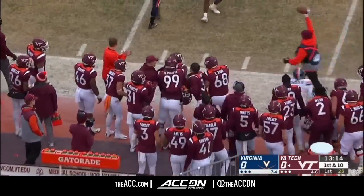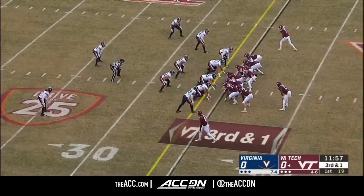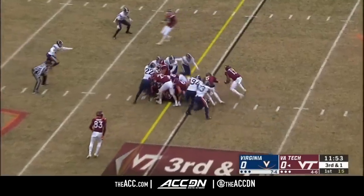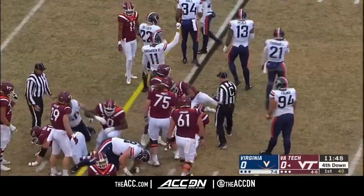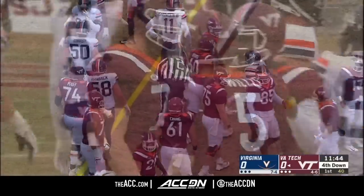The Hokies have moved the ball well into Virginia territory with another Peoples run. Good job on Black Friday. Willis dropped the ball on the snap and then somehow handed it to Holston. That was good enough just to recover it to set up fourth down and short.